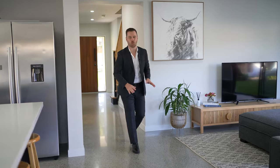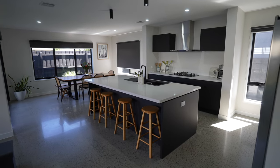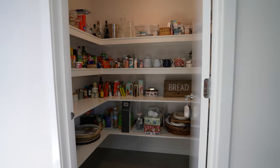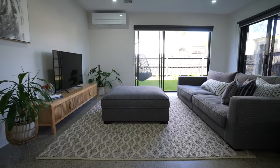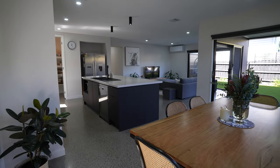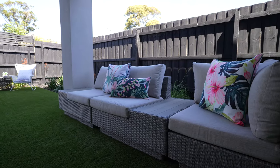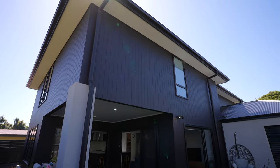Coming into the hub of the home, welcome to Entertainer's Paradise. How good is this state-of-the-art designer kitchen with quality appliances, plenty of storage and a beautiful island bench with Butler's Pantry. And if you're like me and you like to entertain, you're absolutely going to love this indoor-outdoor flow. It's the perfect place to host family and friends, sit back and relax — and this is all year around entertaining.